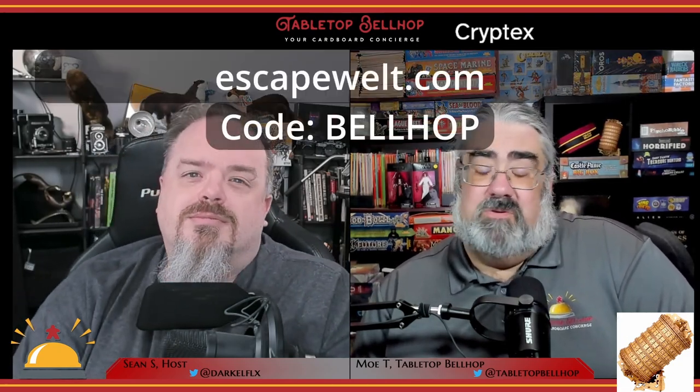Overall, I thought the Cryptex from Escape Welt was pretty cool. I personally plan on saving mine for Christmas morning, probably tossing a Nintendo Switch game in there and setting an appropriate keyword for my girls to get stressed out over. If you're looking for a cool geeky way to give a small gift that you can personalize with your own code word, this is a pretty cool choice — just be aware of how small the inside dimensions really are. And if you do decide to pick one up, use our code BELLHOP to save 10%.